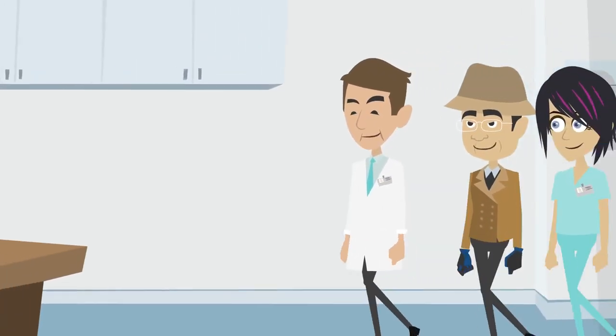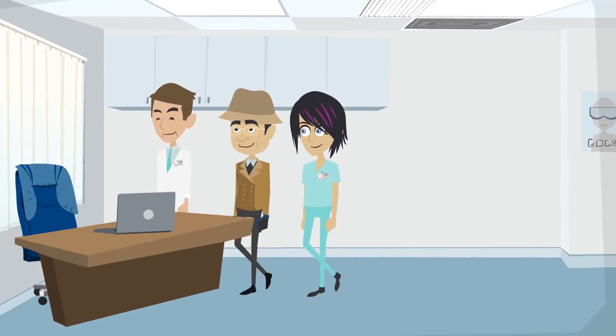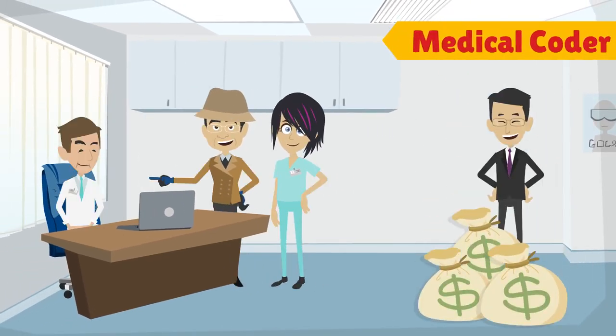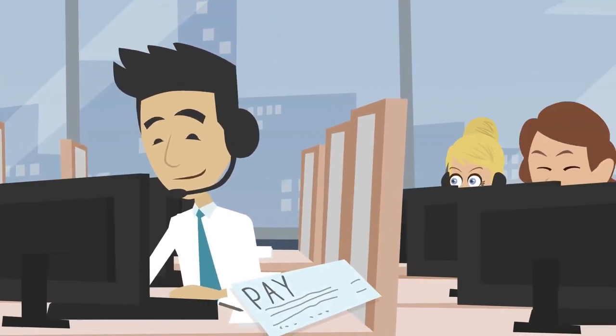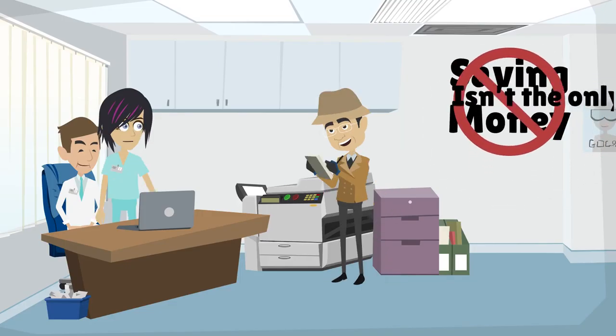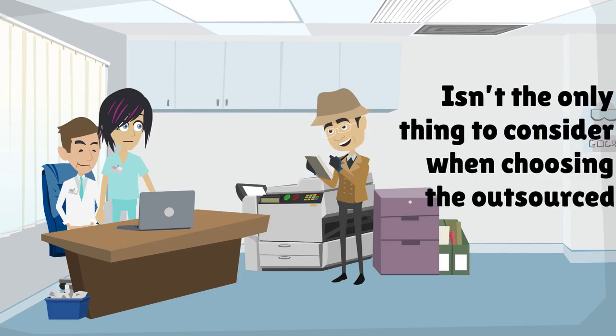Outsourcing your medical coding, on the other hand, can cut these costs significantly. Instead of paying thousands per month to hire a medical coder, your practice can pay a medical coding company per service coded. But saving money isn't the only thing to consider when choosing the outsourced option.